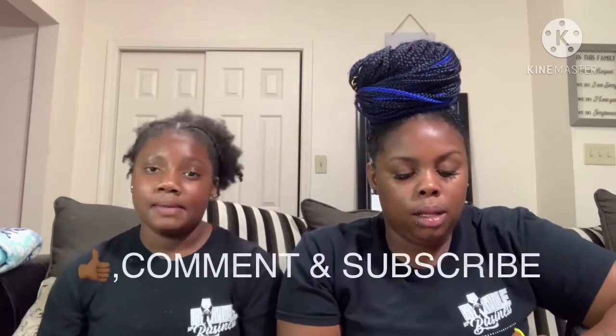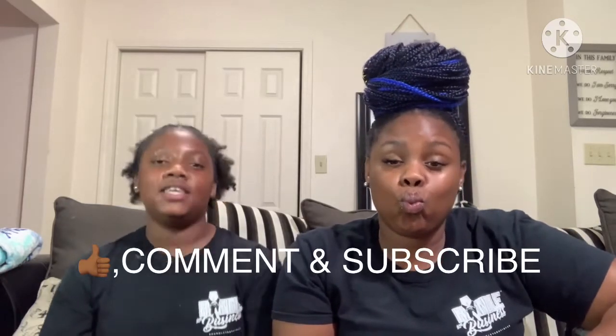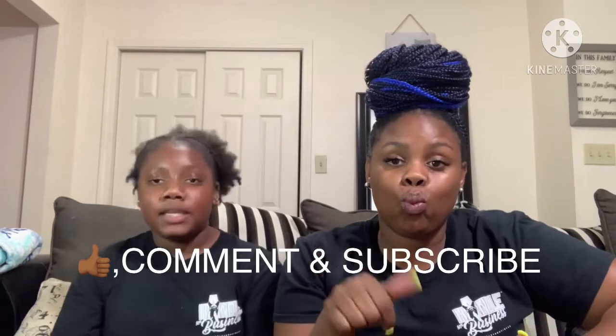And as always, make sure y'all like, comment, subscribe and turn on those post notifications so that y'all know every time I make a video.